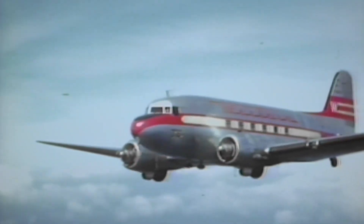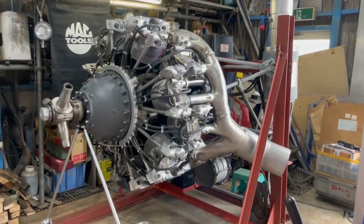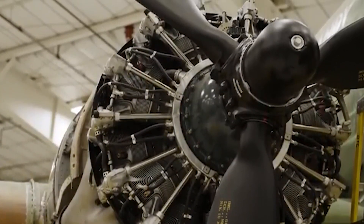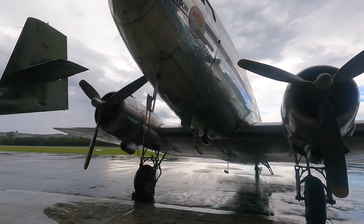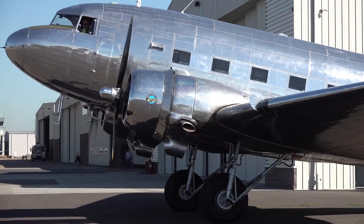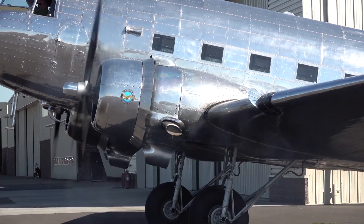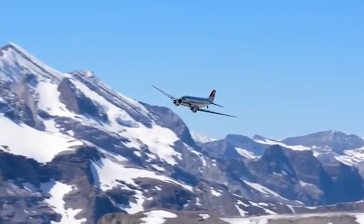Let's start with performance and efficiency. The DC-3 is powered by two Pratt & Whitney R-1830 Twin Wasp radial engines. These engines provide a cruising speed of about 180 miles per hour with a maximum range of approximately 1,500 miles. One of the standout features of these engines is their fuel efficiency, which was revolutionary for its time. The engines are designed to deliver reliable performance while minimizing fuel consumption, making the DC-3 cost-effective for airlines and operators. The engines also ensure the DC-3's ability to handle various weather conditions, providing reliable performance even in turbulence or during high-altitude operations, with a proven track record of safety and reliability.